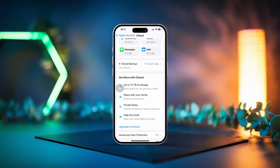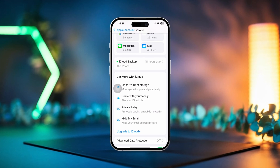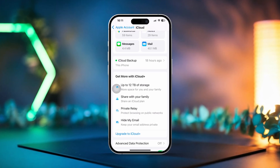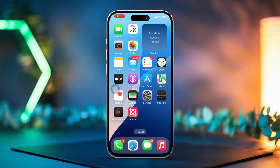Struggling with restoring iCloud backups on your iPhone? No need to stress. In this video, I'll walk you through the steps to fix the issue of iCloud backups not restoring. Let's jump straight into the solutions. Before we get started, make sure your iPhone is charged to at least 80% — if it's too low, the restoration might not go through properly.